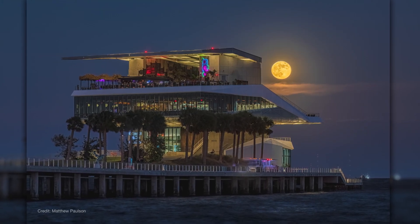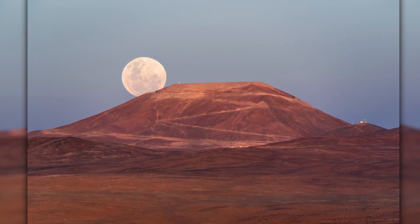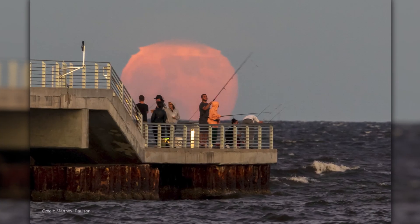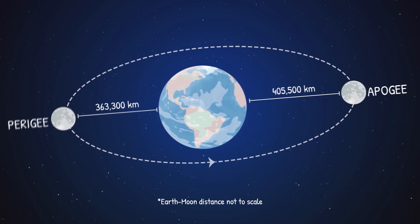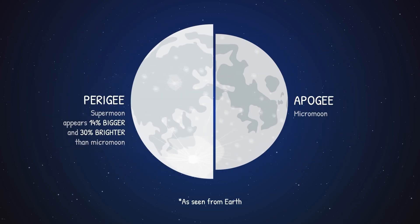The evening of October 6th, look up and be amazed as the full moon is bigger and brighter because it's a supermoon. This evening, the moon could appear to be about 30% brighter and up to 14% larger than a typical full moon. Supermoons happen when either a new moon or a full moon coincides with perigee, which is when the moon is at its closest to Earth all month.